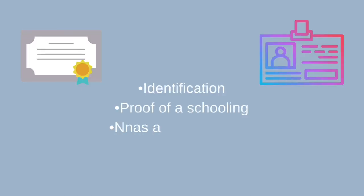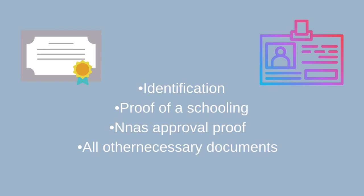Step number one would be to check out the NNAS, which stands for the National Nursing Assessment Service. It is literally impossible for you to become a nurse here in Canada without going through them, because they are the body that will take in all the necessary documents from you to assess your education and determine whether or not you qualify to work as a nurse here in Canada. They do this by comparing your schooling to Canadian study standards.